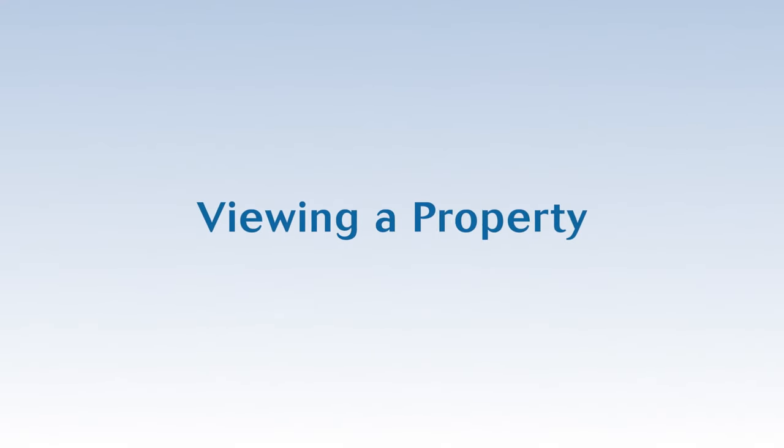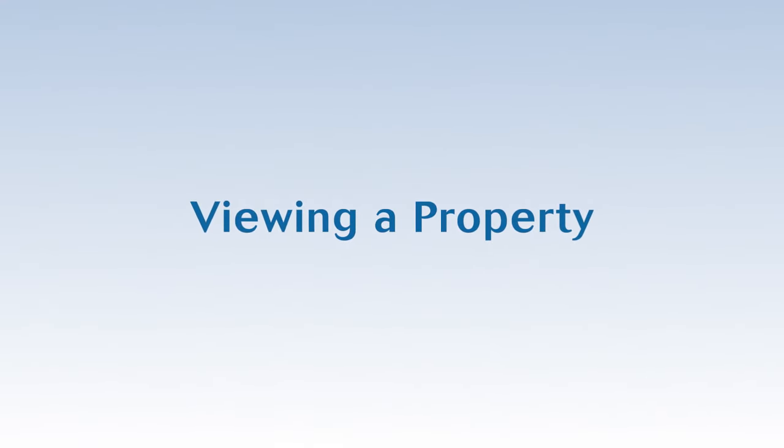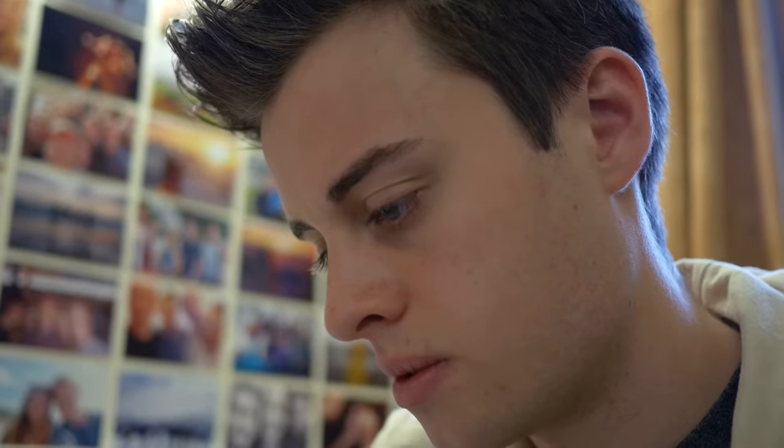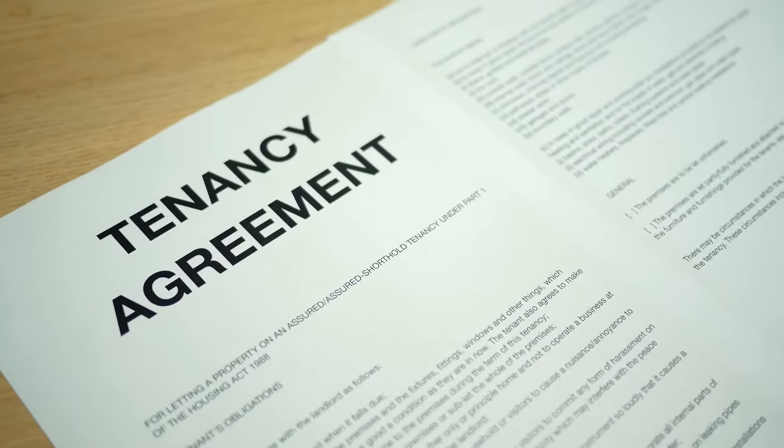So you've figured out the best area and you've found a place you like the sound of, but make sure you know what to look for when viewing a property. It's important to do your research. Once a contract is signed it will be difficult to get out of if you want to change your mind.